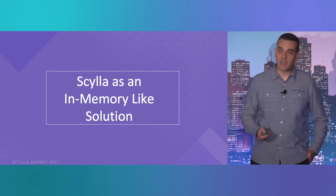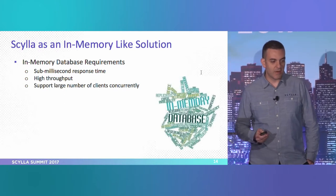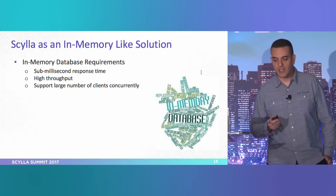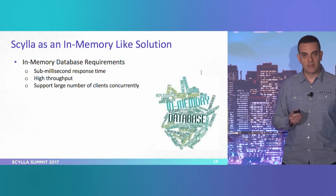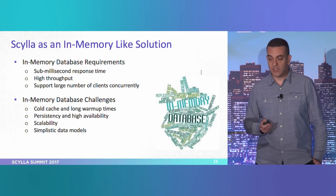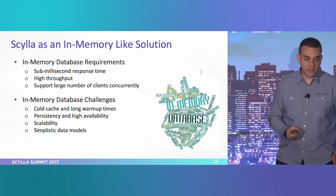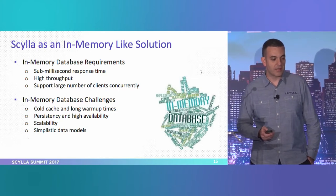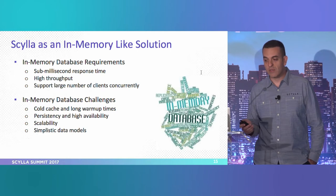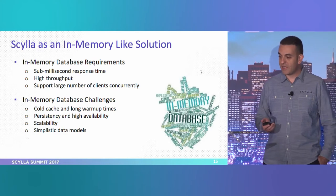Let's talk about Scylla as an in-memory solution. The in-memory database requirements are: fast speed to handle millions of operations and large numbers of clients, and DRAM-speed latencies. The challenges are persistency, cold cache, scalability, and simplicity of data models. With a cold cache, we have disk-like performance which in-memory databases typically underperform on. For high availability, when a server goes down, transactions may not be recorded.